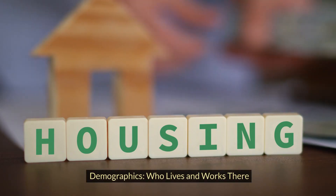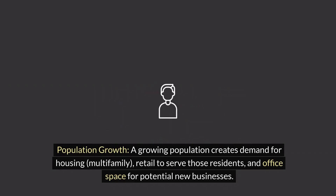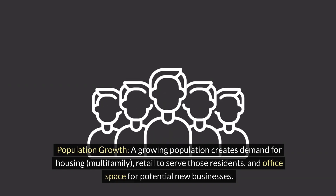Demographics — who lives and works there. Population growth: a growing population creates demand for housing (multi-family), retail to serve those residents, and office space for potential new businesses.